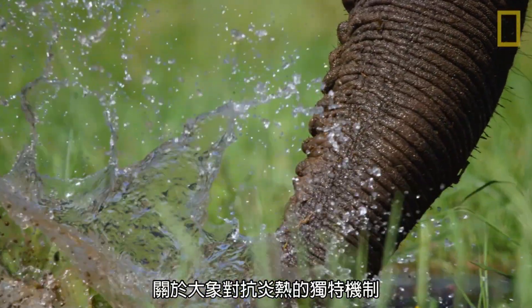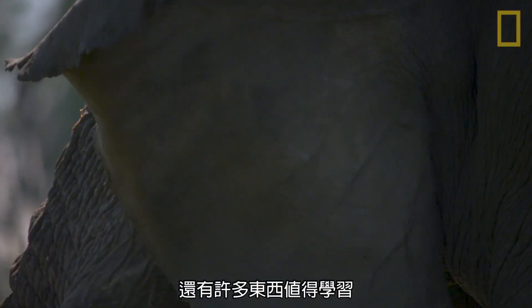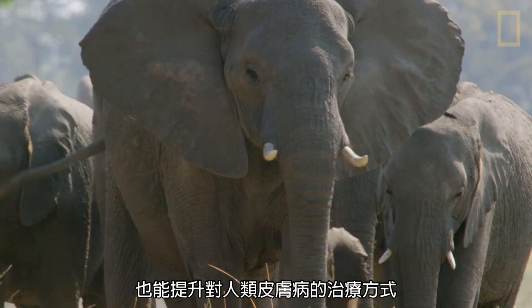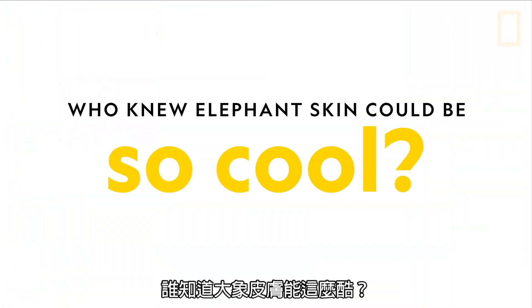There is still more to learn about the unique ways that elephants have adapted to beat the heat. And scientists hope that understanding elephant skin could even help to improve treatments for human skin conditions. Who knew elephant skin could be so cool?